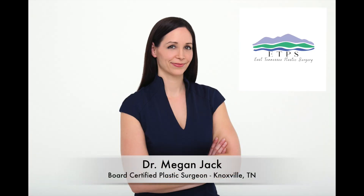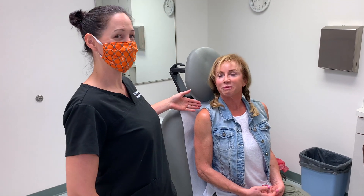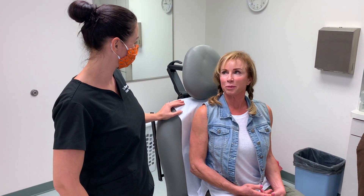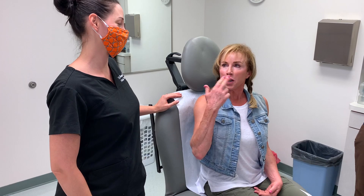Hey everybody, I'm Dr. Megan Jack, and I'm here today with our beautiful patient, Susan. Susan is interested in having some lip filler done. Hi Susan, how are you? I'm good. I'm excited. Numb and excited.